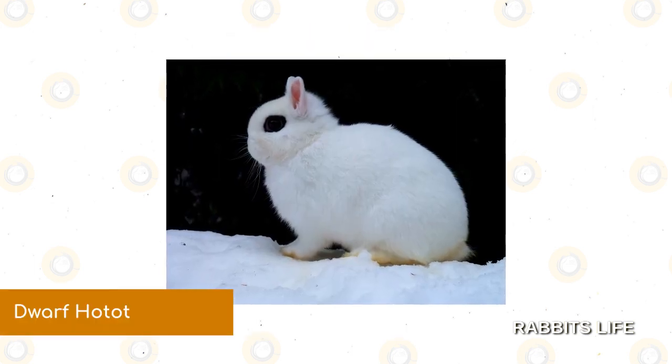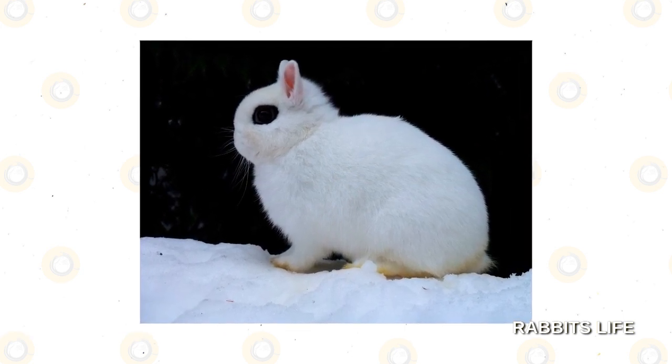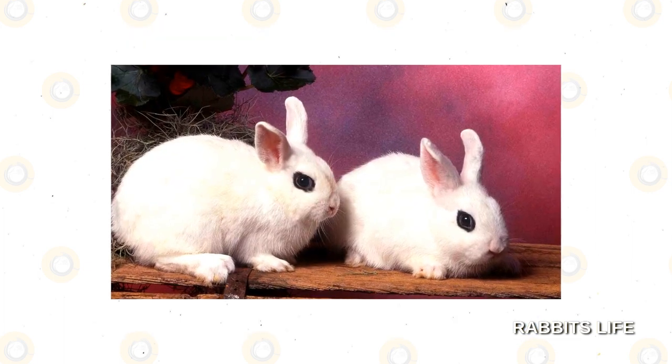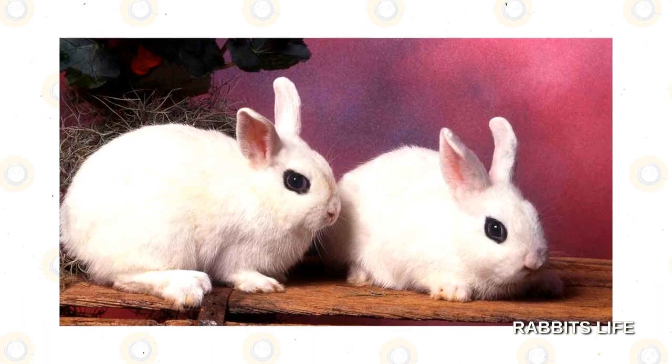Dwarf Haudet. Sporting the same black eyeliner as the Blanc de Haudet, these miniaturized versions of the once popular French rabbit have fared much better in the American market than their larger brethren. Because of their small size, they are sometimes favored as pets in houses with limited space.